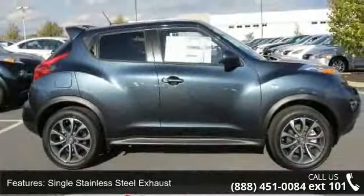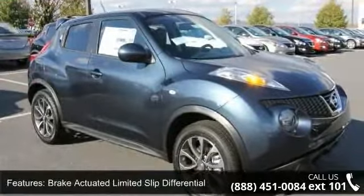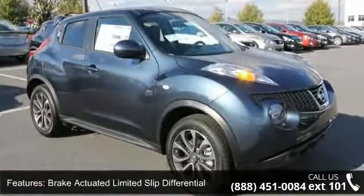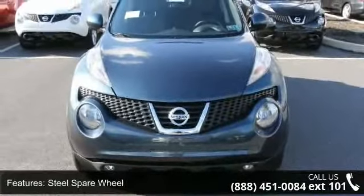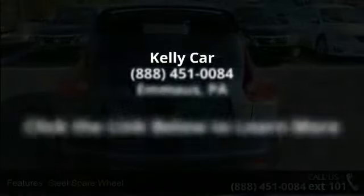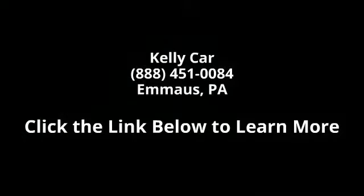A test drive is waiting for you. Call now to schedule an appointment at our dealership. Let's go. We'll be right back.